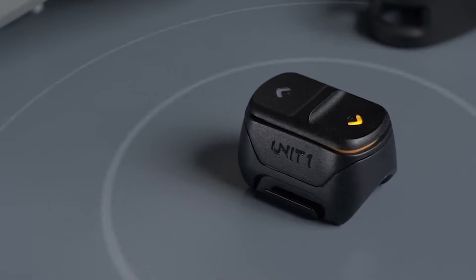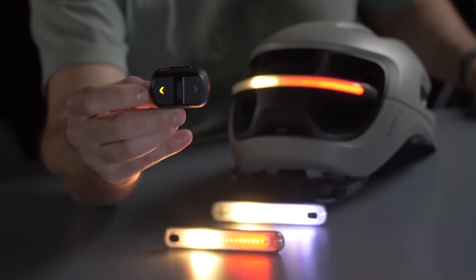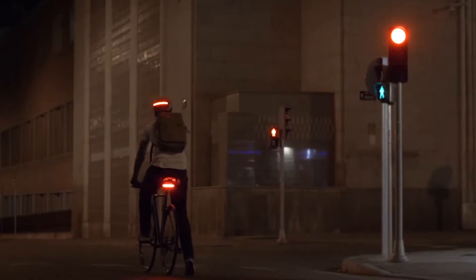The Nap remote — this thing will supercharge your ride. It can power up all your devices with one tap, display turn signals on both helmet and lights, and trigger a brake light when you slow down or stop.